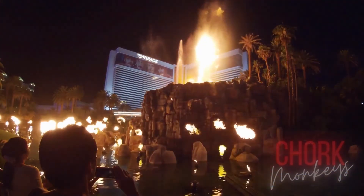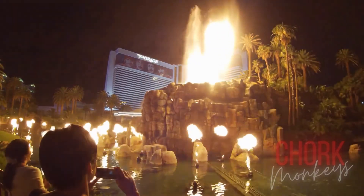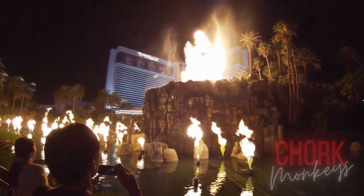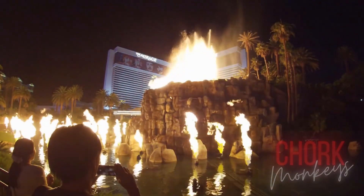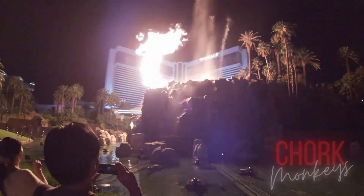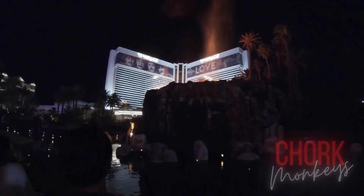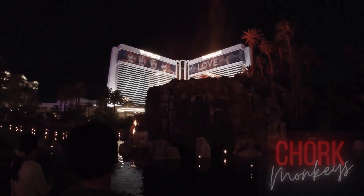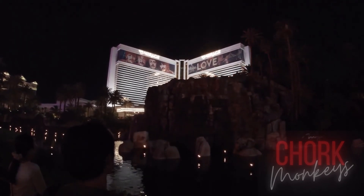Flames, smoke, water, and urgent drumbeats combine to form the multiple nightly eruptions of the Volcano at the Mirage. The free show has been shooting fire into the sky for 30 years and is a Las Vegas favorite. See it while you can before it's removed.